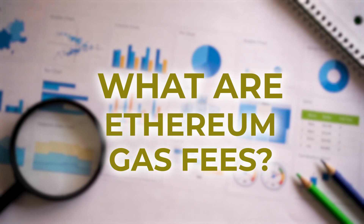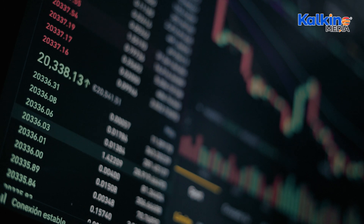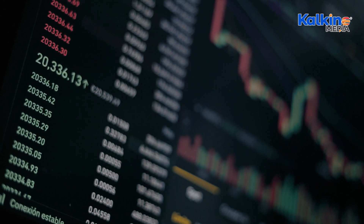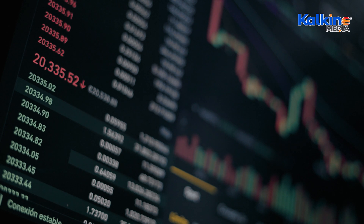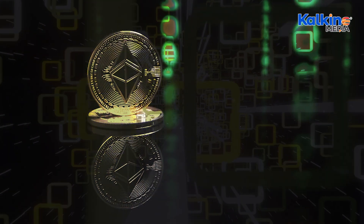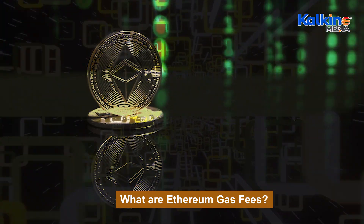What are Ethereum gas fees? Gas fees, also known as transaction fees, are a crucial component of the Ethereum blockchain, charged for executing transactions and smart contracts. Paid in Ether (ETH), these fees compensate miners or validators for the computational effort and energy required to verify transactions.